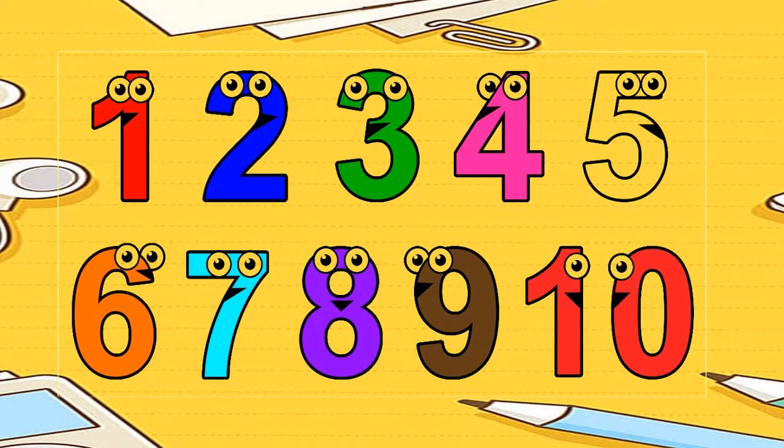Let's count together. 1, 2, 3, 4, 5, 6, 7, 8, 9, and 10.